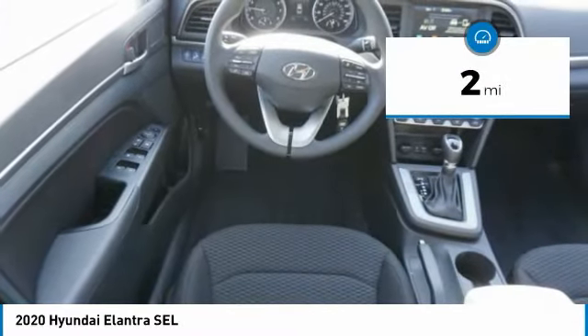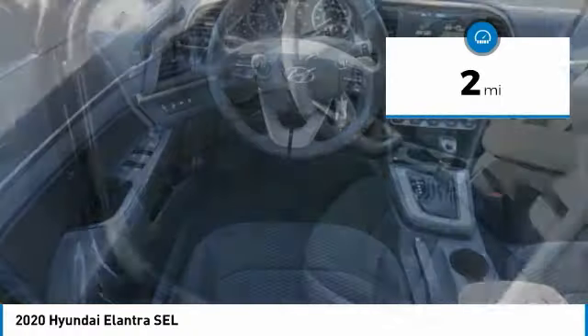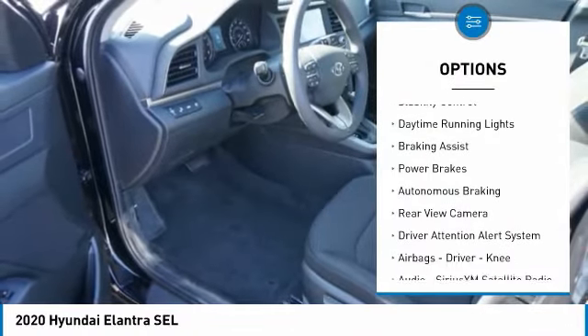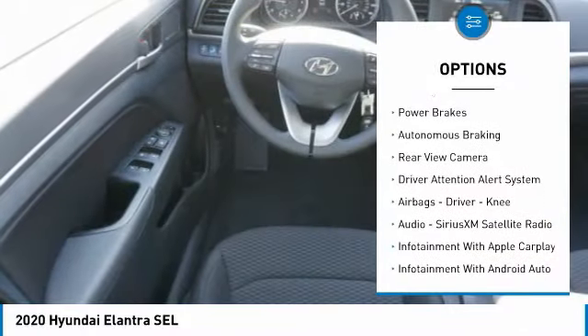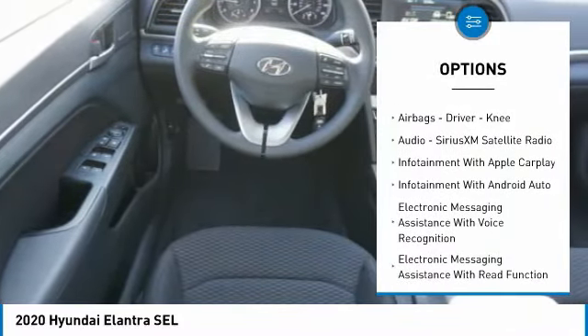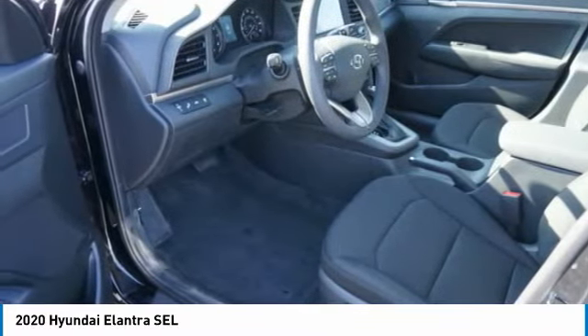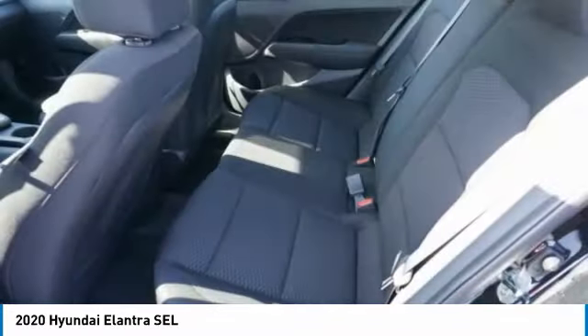This vehicle has less than 100 miles. Here are some of this vehicle's great options: power windows with safety reverse, traction control, stability control, daytime running lights, braking assist, power brakes, autonomous braking, rear view camera, driver attention alert system, airbags, driver knee.